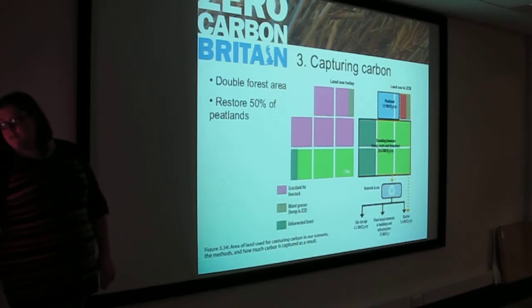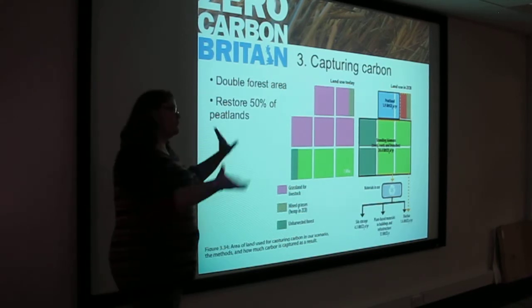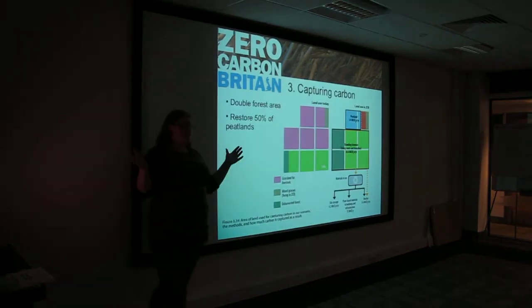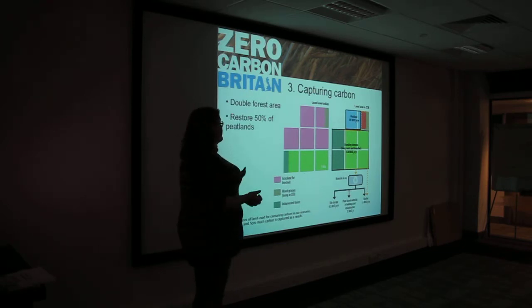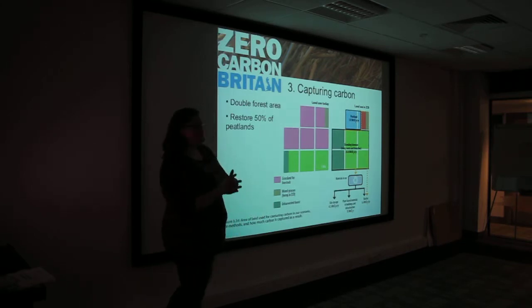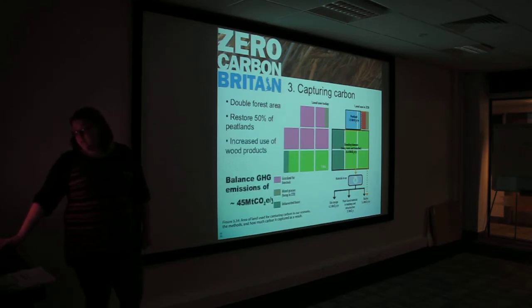We double the forest area and restore 50% of peatlands. Peatland didn't even feature in the way our land is currently used because it's been eroded, and at the moment peat is actually emitting carbon rather than storing it. We've got peatland that's 10,000 years old that's been quietly storing carbon all that time, so it's really important that we restore it because it plays a huge part in our carbon capture — along with the increased use of wood products.